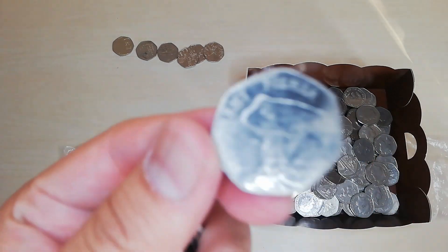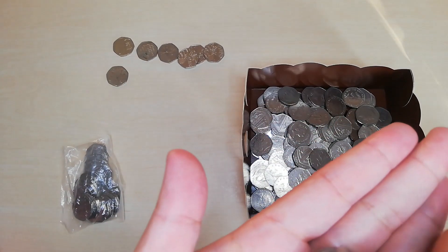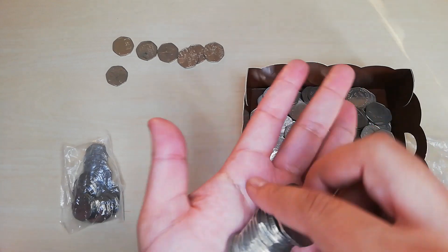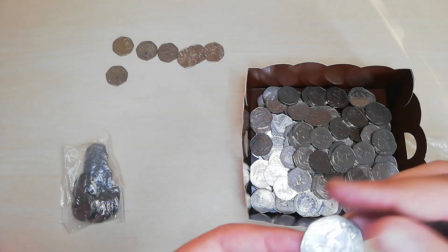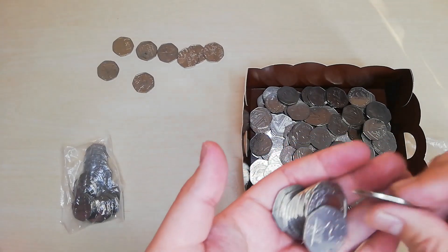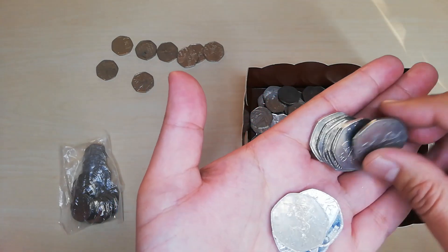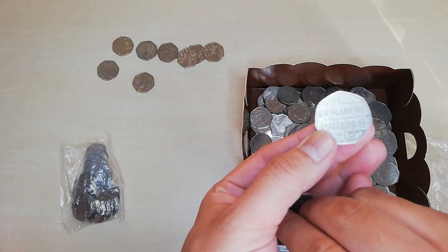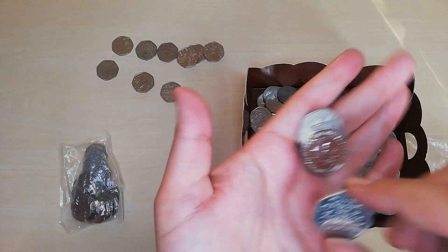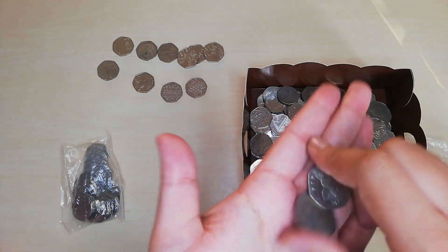The first one in bag nine is a coin with a different design on. Here we go — Benjamin Britten, again. Put that over there. Benjamin Britten, so I'll put that to one side. Peace Prosperity — put that to one side.